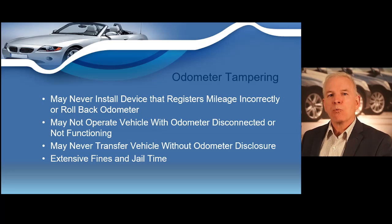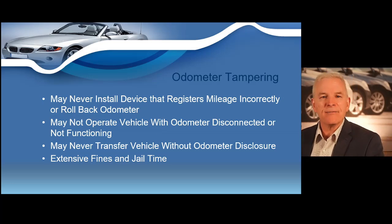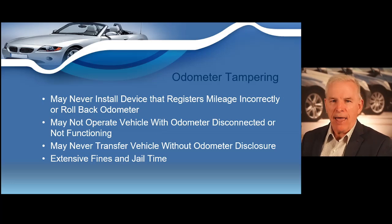Odometer tampering: resetting, disconnecting, or altering a vehicle's odometer to conceal the true mileage is known as odometer tampering. It's illegal for anyone to engage in odometer tampering or sell a vehicle knowing the odometer has been altered without informing the purchaser. The following actions regarding odometers are strictly forbidden by Ohio law. Fraudulent devices: no person shall advertise for sale, sell, use, or install on any part of a vehicle or an odometer any device which causes the odometer to register any mileage other than the actual miles being driven.